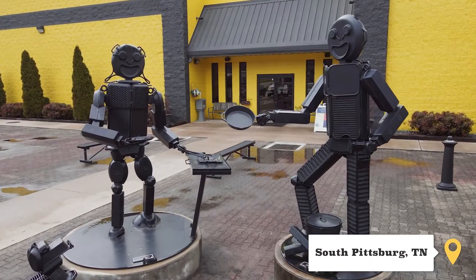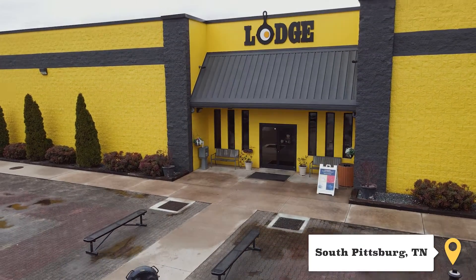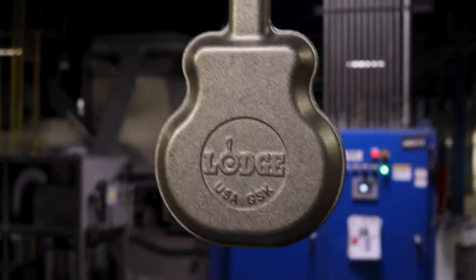Lodge Cast Iron is a family-owned foundry that has been making cast iron cookware for 128 years. We're 98% cookware related and make our own products.